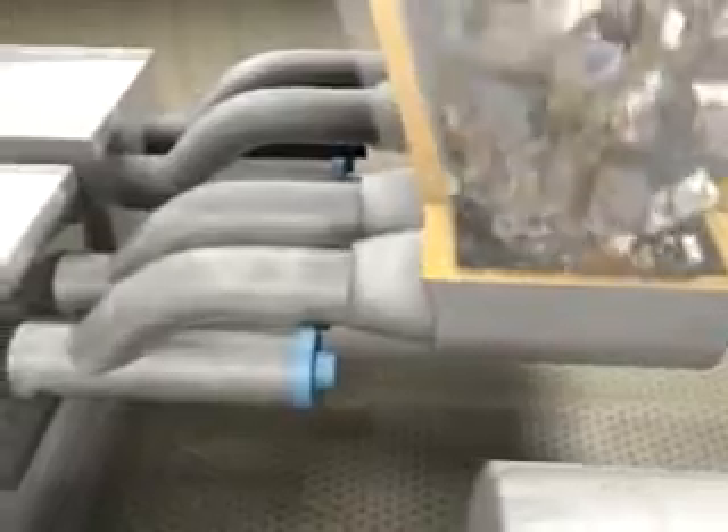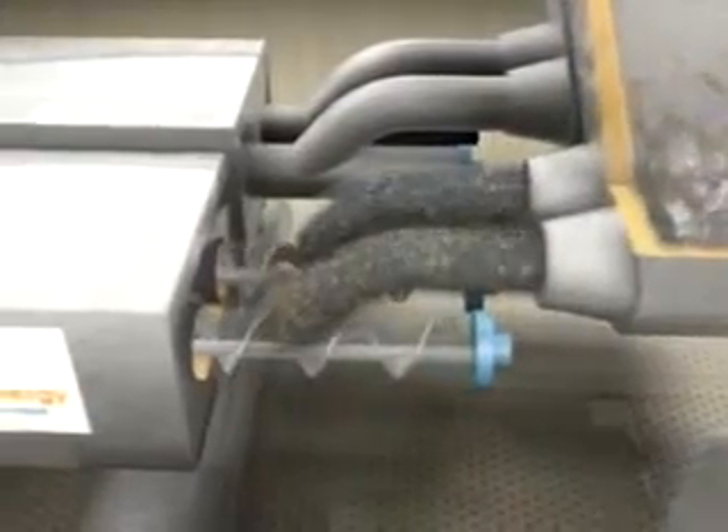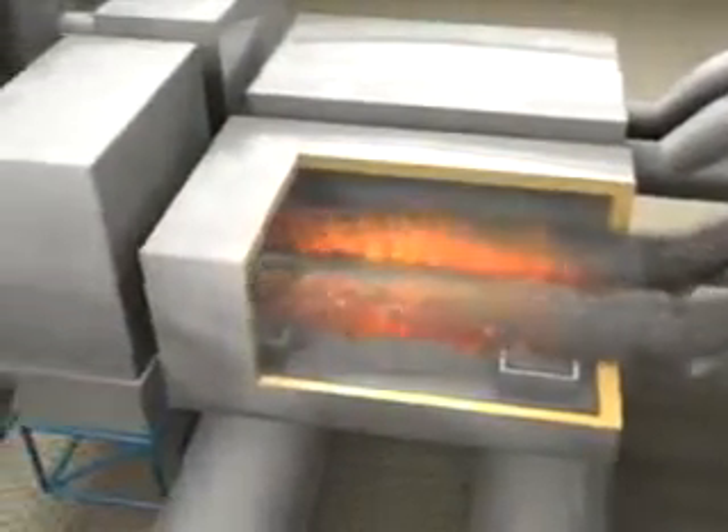The seal ensures that the waste is pyrolyzed — heated in the absence of oxygen — rather than combusted. As the waste is transported down the pyrolysis tube and through the pyrolysis chamber, combustion gases at approximately 1,000 degrees Celsius indirectly heat the waste, converting it into carbon char and pyrolysis gas.